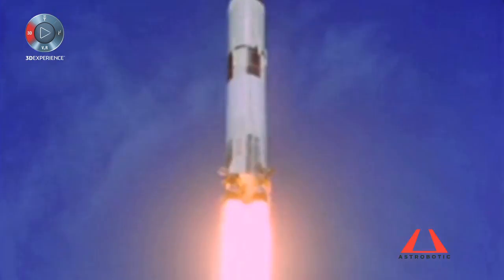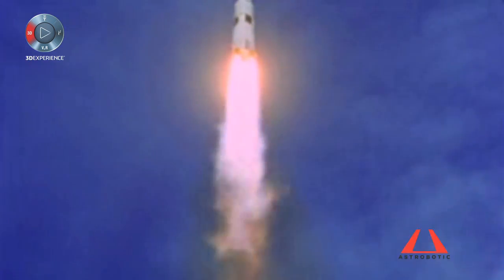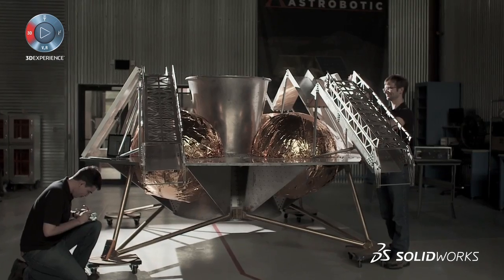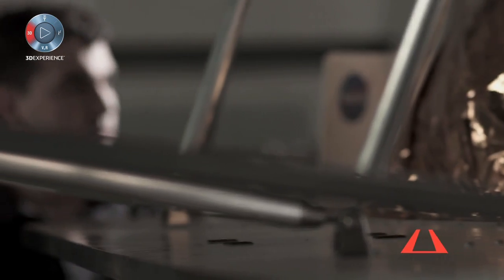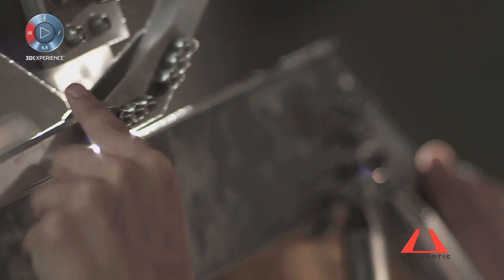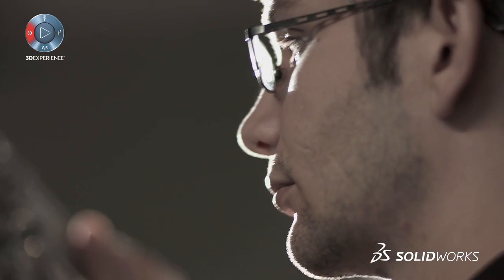It's nine G's, acoustic loads, huge shocks and vibes. Once we get into space you have to deal with vacuum, you have to deal with the thermal environment. Your heat builds up in a component and you need to spread that out. SOLIDWORKS is one of the main tools that allows us to take a design, send it out to a 3D printer, figure out that there's a flaw in the design, and then rebuild it very quickly.